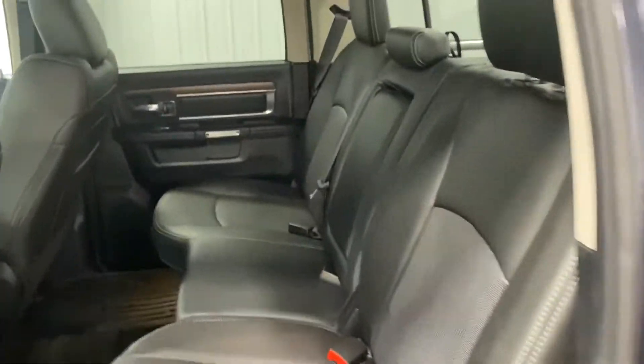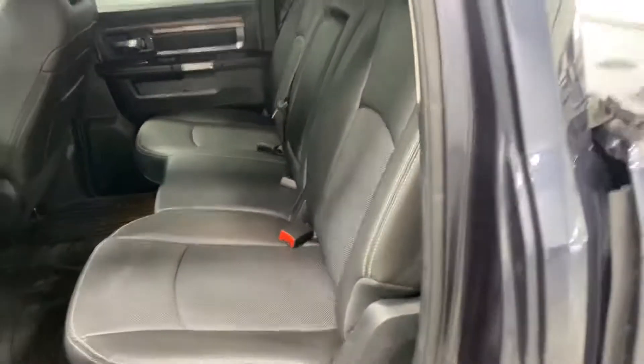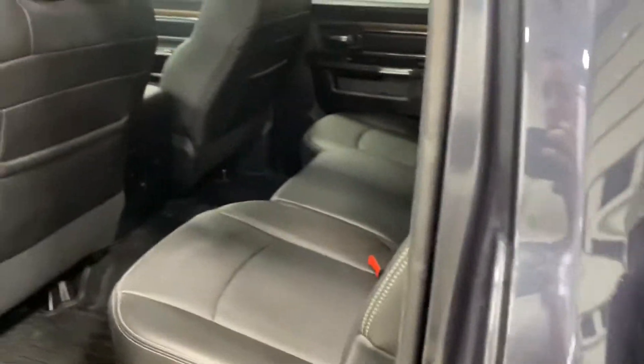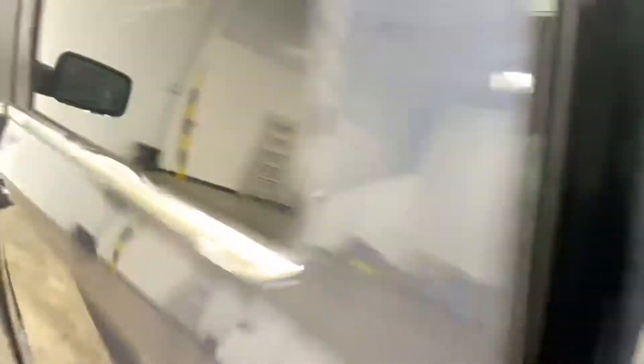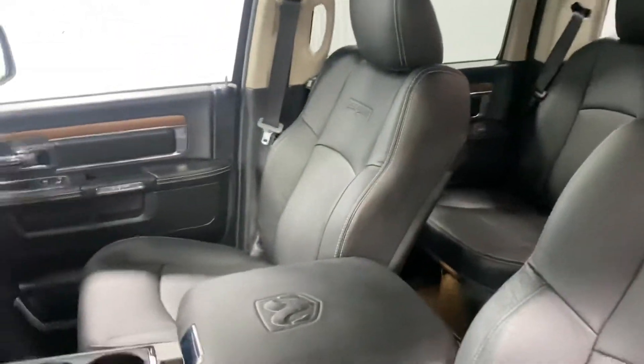Go to the back seats — no rips, tears, stains or odors, seats look like they have hardly been sat in, and they really should with only 6,000 miles. It has a ton of leg room, keyless entry, power windows, power locks, power mirrors, power seats.